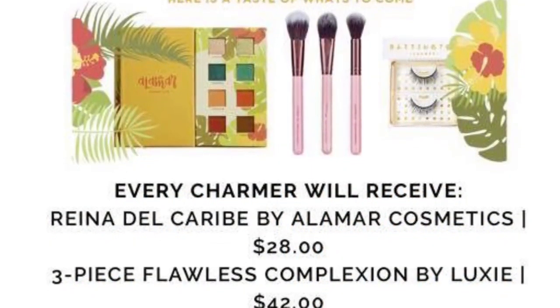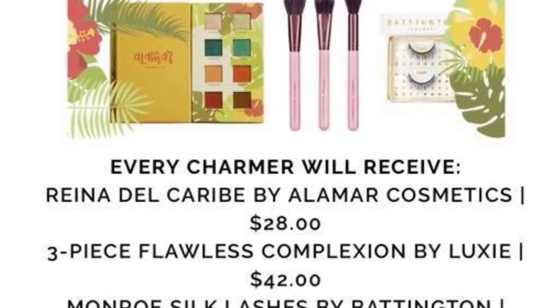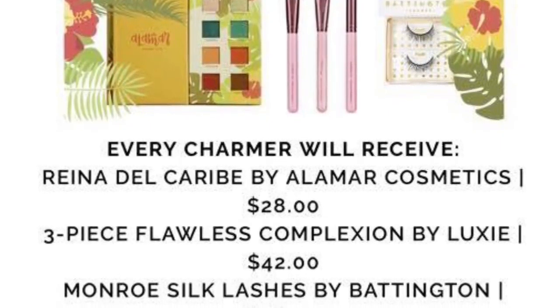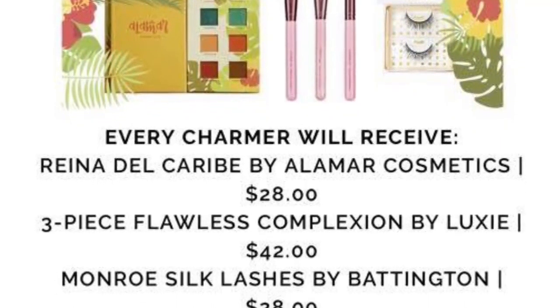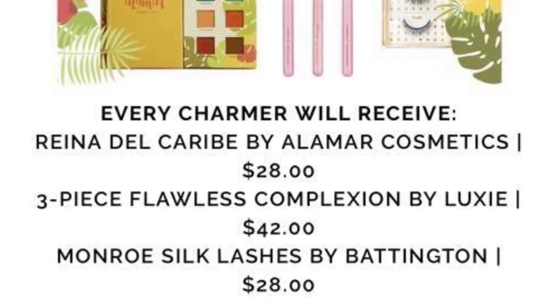Here you see a photo from the BoxyCharm website showing three of the spoilers. First up is the Alamar Cosmetics that I've already mentioned. Next is a three-piece flawless complexion brush set by Luxie. As I said before, I thought it would be a Luxie brush set — and it will be, retailing at $42.